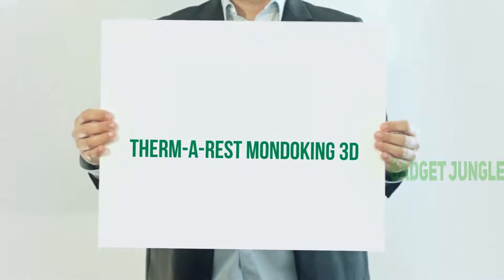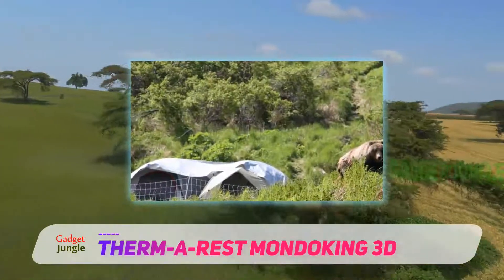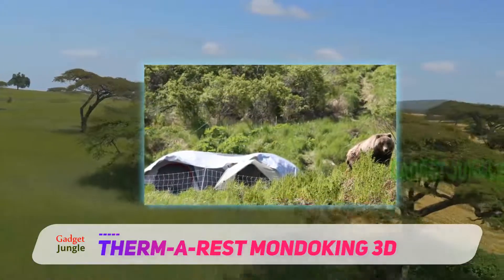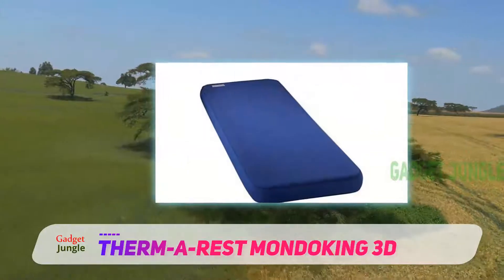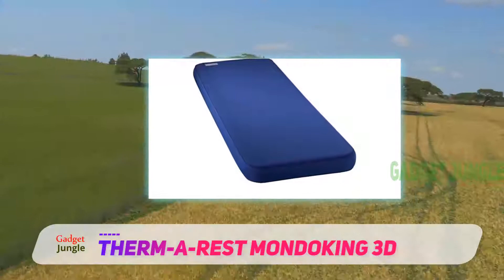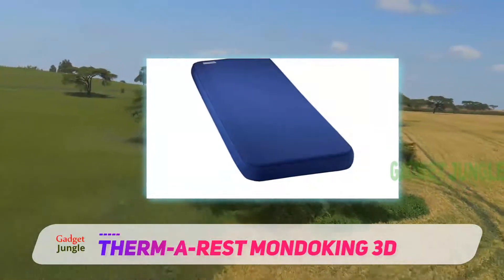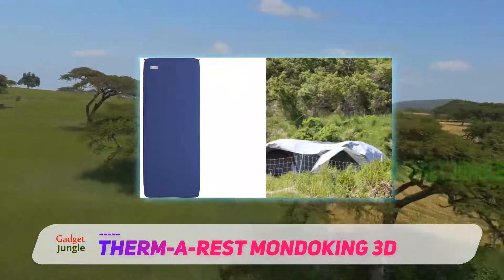Thermarest Mondo King 3D. To know why this is at the top of the list of top candidates for camping mattresses, take a look at the reasons mentioned. The Thermarest Mondo King 3D Self-Inflating Foam Camping Mattress is well-built with 75D polyester and consists of urethane foam, making it effortlessly portable.